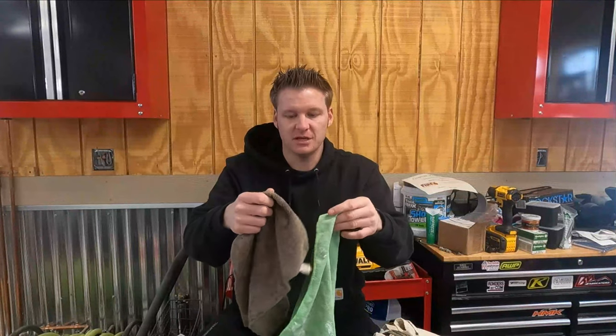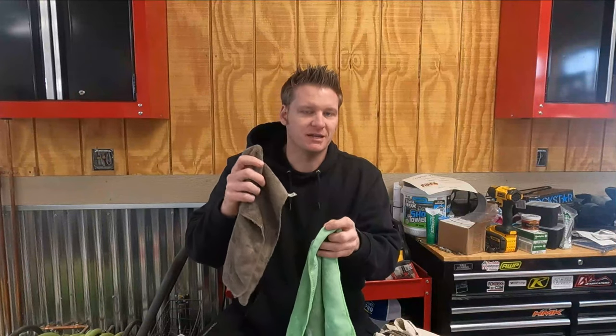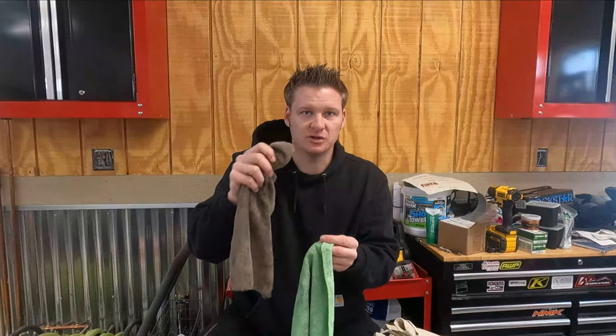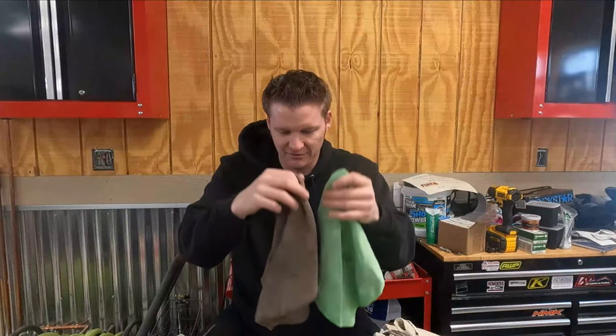Number two: rags. If you haven't painted before or you've only painted a couple of times, you're gonna drip paint somewhere — whether it be on the trim or on the floor. Having a wet rag handy is the key to getting drips cleaned up. Pretty self-explanatory — make sure you have a couple rags with you.